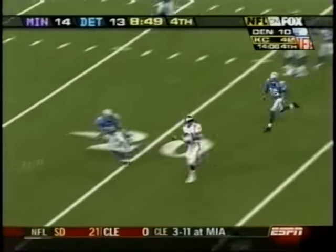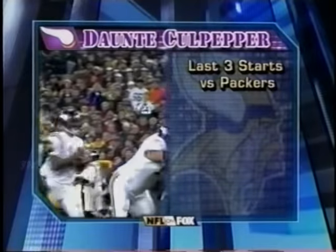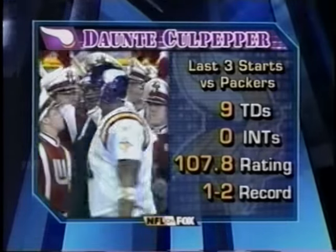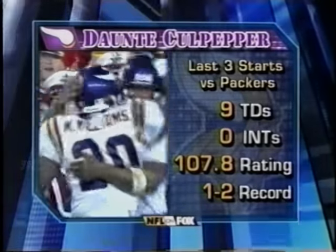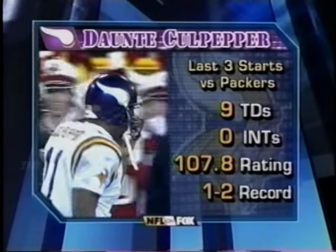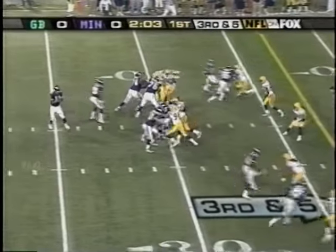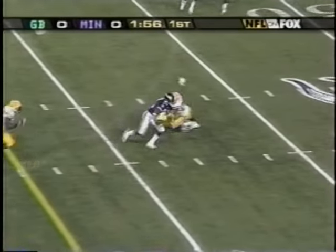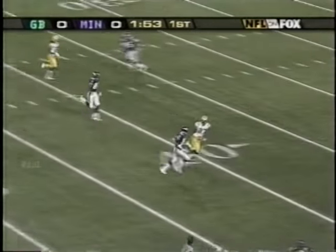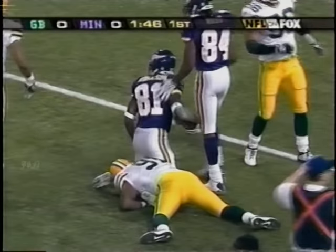Culpepper to Nate Burleson — look at the play he makes. His feet never went out, and the plane goes right to the end zone, close to the 15-yard line. The last three starts for Dante Culpepper against Green Bay, the numbers have been phenomenal. However the record is 1-2, and that has more to do with the lack of defense than anything Culpepper or that offense has done. Third down and five — Culpepper can't find anyone, now he does, gets a first down. Burleson into the open field, into Green Bay territory, down to the 26.